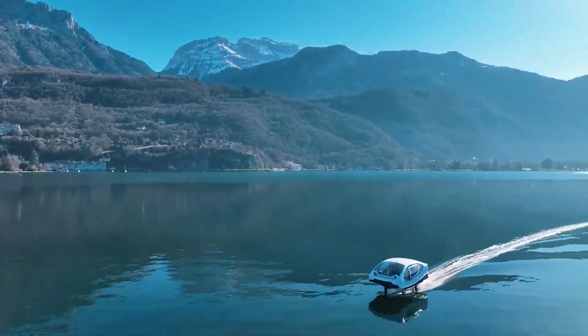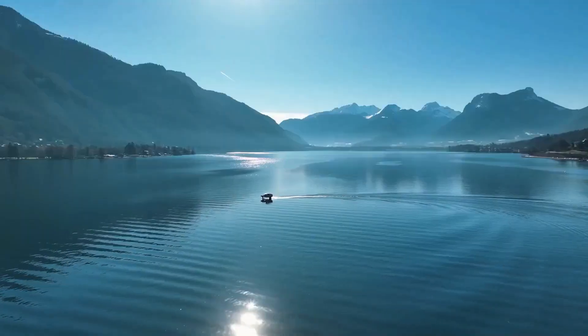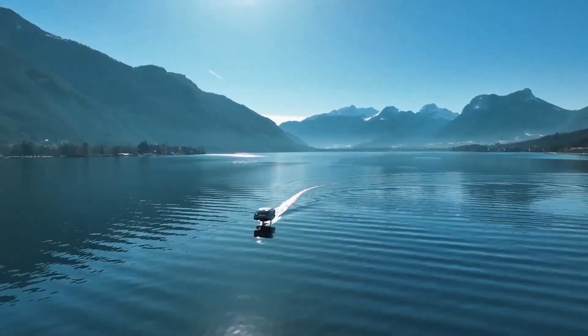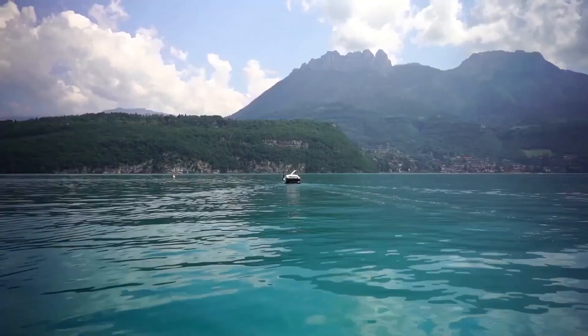Perfect for city, river, and coastal routes, Sea Bubbles combines sustainability with advanced engineering, offering a forward-thinking solution for cleaner, faster, and more efficient urban mobility.